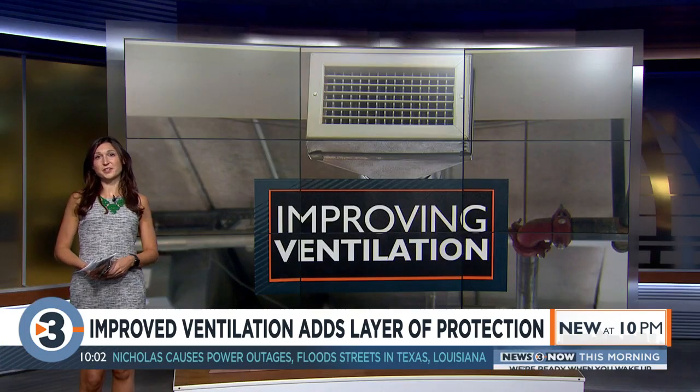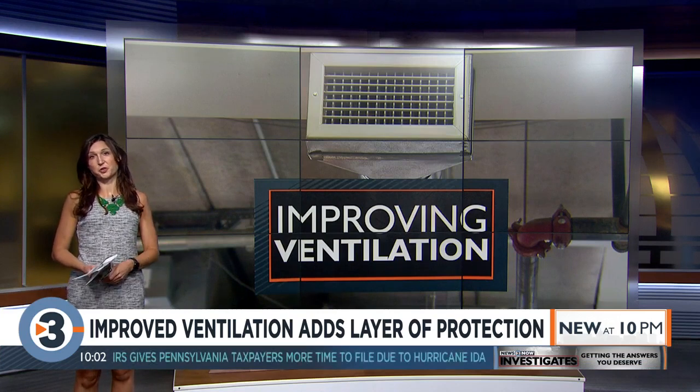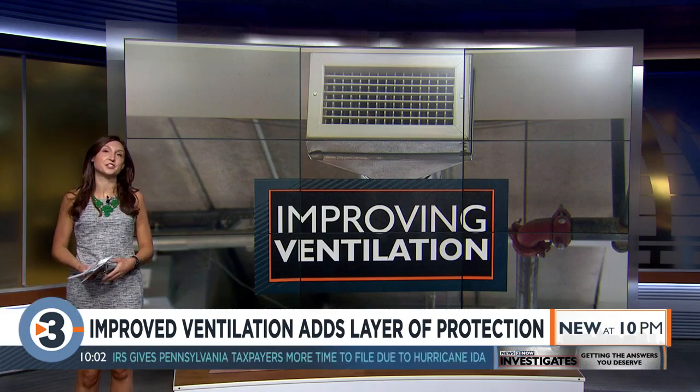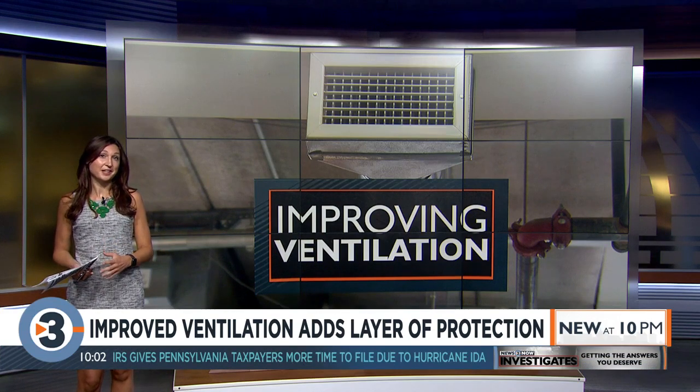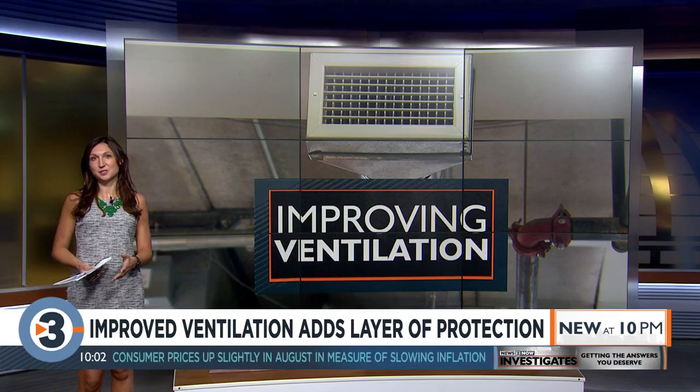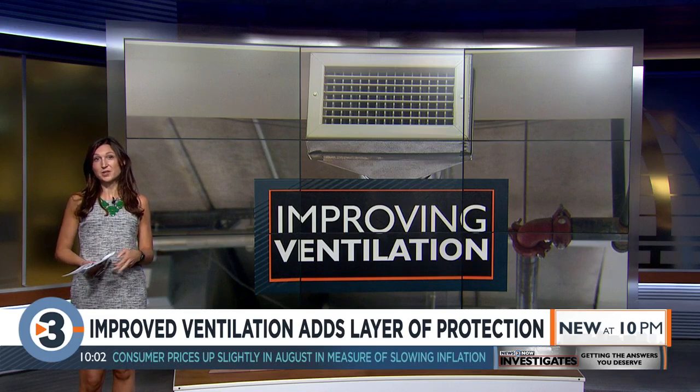The CDC is promoting a layered approach to reducing exposure to coronavirus, which does include ventilation improvements. The agency says the science is still out on certain technologies like ionization systems, but recommends consulting HVAC professionals for changes that can help.